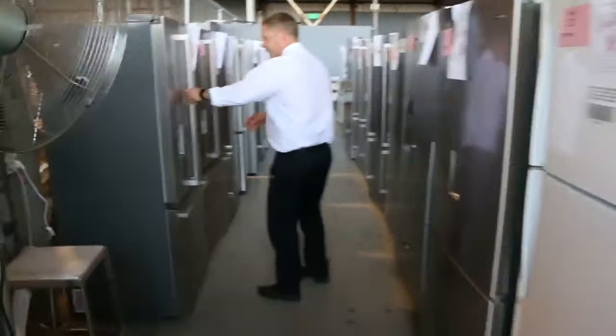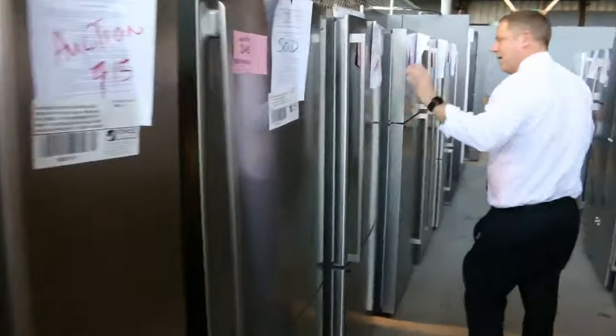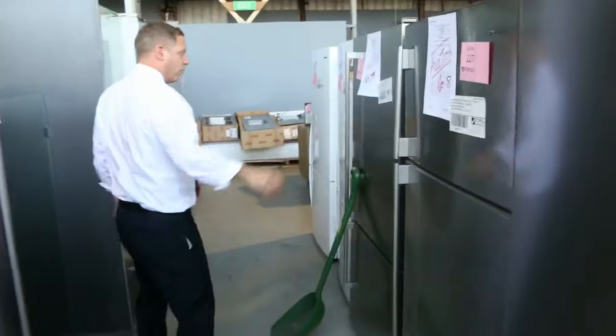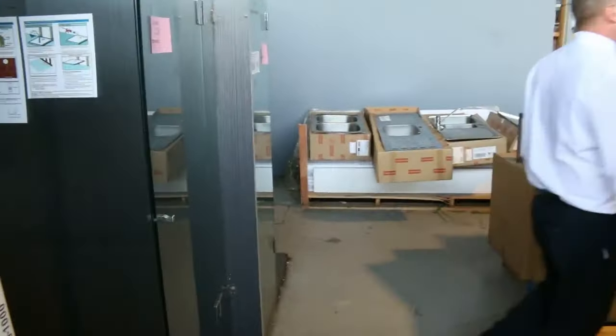There are all types of fridges. You've got the French door here with the water maker, a top mount freezer, bottom mount freezer. You've got white, stainless steel, silver, double door fridges. Absolutely fantastic — I reckon you're looking at 30 to 60% off normal retail.